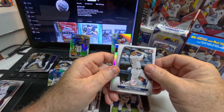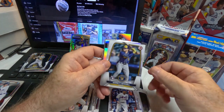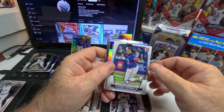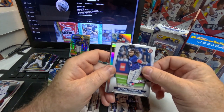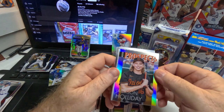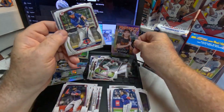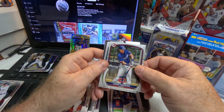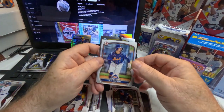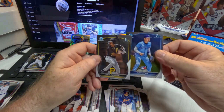Last pack: Oswald Peraza rookie, Francisco Lindor, Garrett Mitchell rookie, Nolan Gorman rookie, Vladimir Guerrero Jr., Michael Harris II rookie. There we go — Jackson Holiday Modern Prospects card, pretty cool. Also some Mercedes, Martin Gonzalez First Bowman, Jet Williams prospect, Luis Garcia First Bowman, and Braylon Bishop First Bowman.